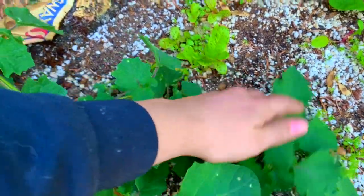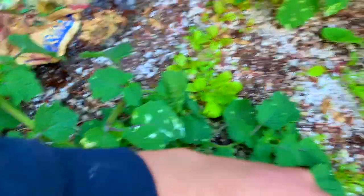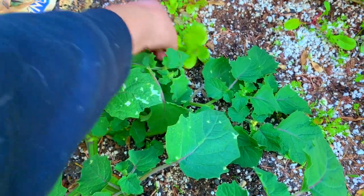This is lettuce — flashy trout back lettuce. The soil here is pretty poor so I didn't expect it to do that well, but we are getting some leaves, which is awesome.